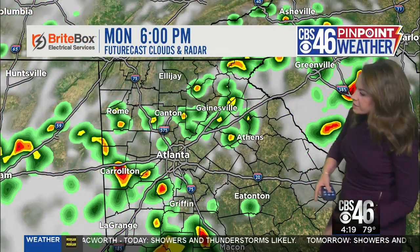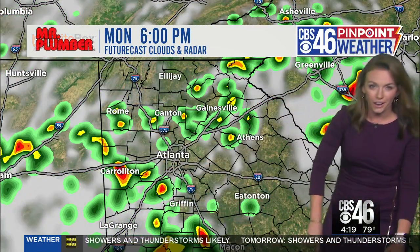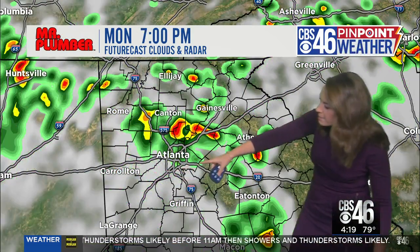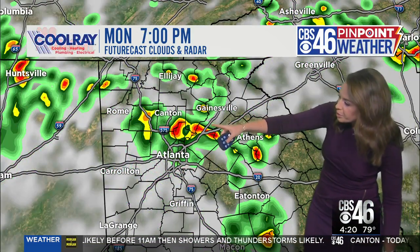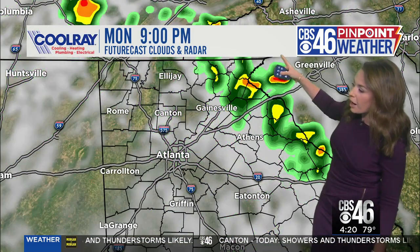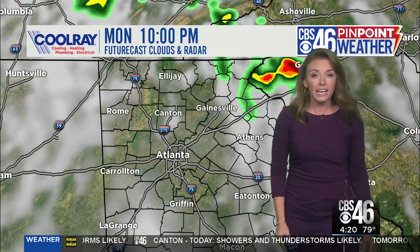Let's time this out for you. This wall of water we've been watching on CBS 46 Pinpoint Radar will break up a little bit as it tries to move into the metro area. Around six o'clock it's near Carrollton. By seven o'clock it's moving into the north side and northern suburbs, and that's going to continue to push out of our area by around nine o'clock in the evening.